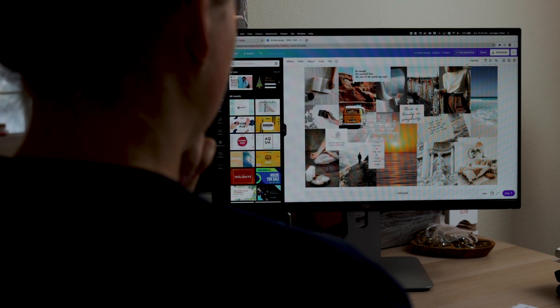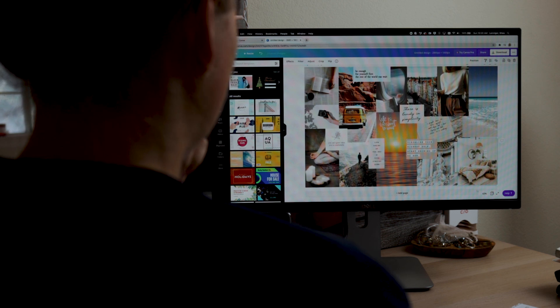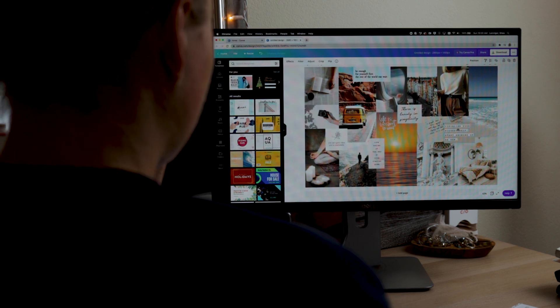I just have four tips for you today, so let's jump right into them. Tip number one is creating a vision board. If you've never heard of a vision board, it's basically just a collection of images or quotes or things that inspire you for a certain goal or vision. A lot of people do this at the beginning of a new year or if they're trying to manifest something. I think it's also a great way to visualize your motivation for studying a language.